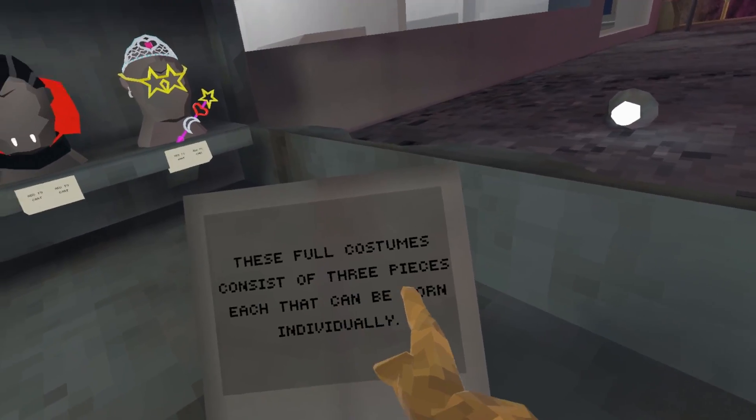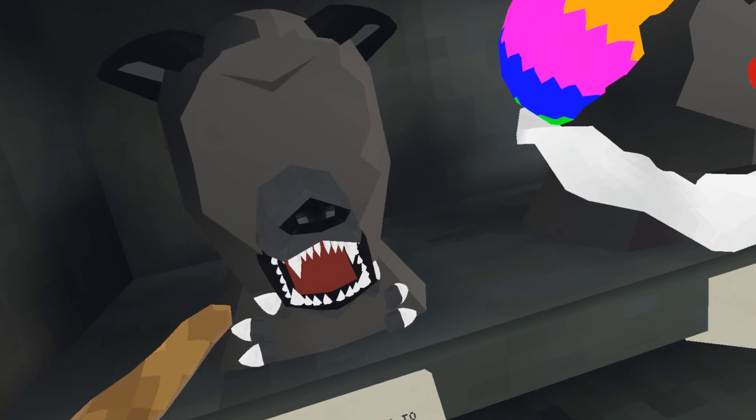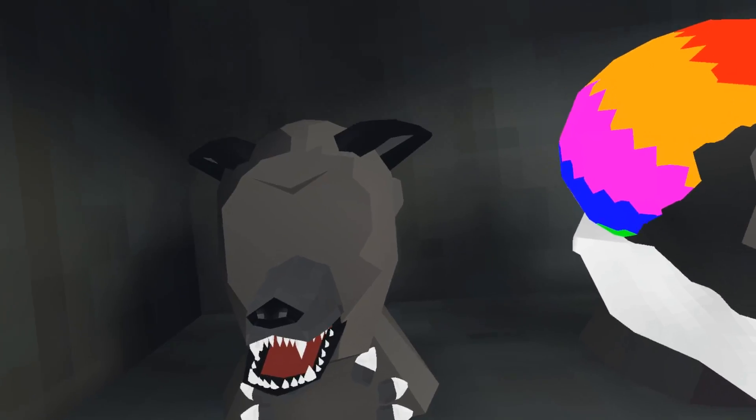Then there are four costumes — these four costumes consist of three pieces each that can be worn individually, and each set cost 4,500. Starting off we got the Werewolf; this comes with claws, wolf paws, and some wolf ears, and I rated it 8 out of 10.